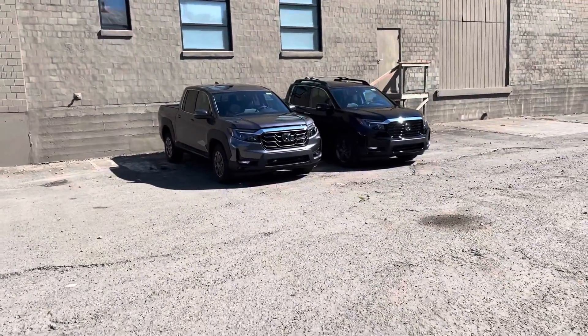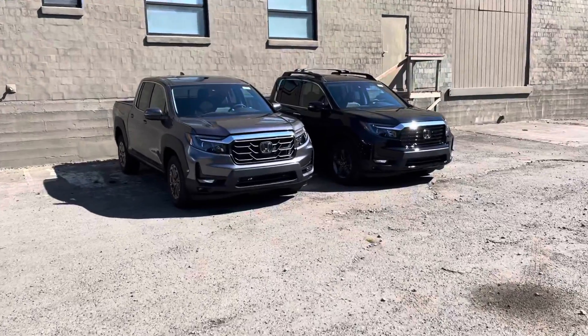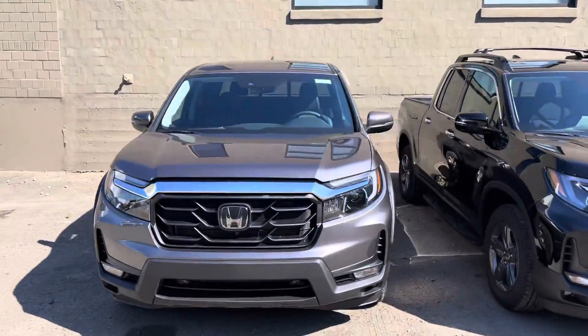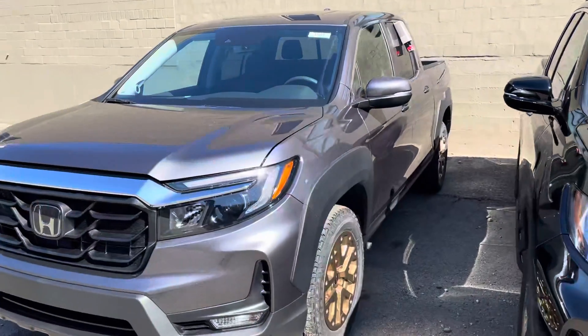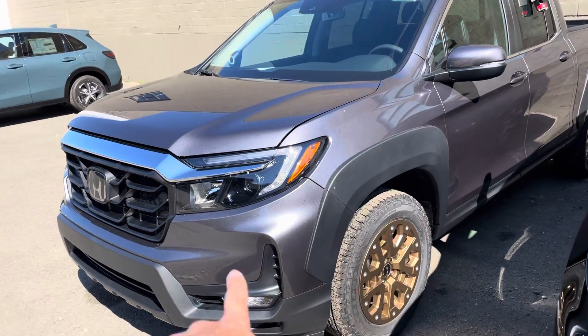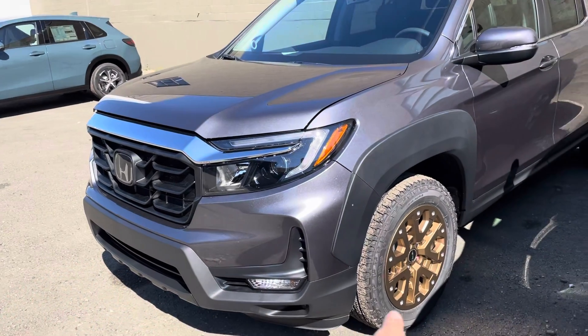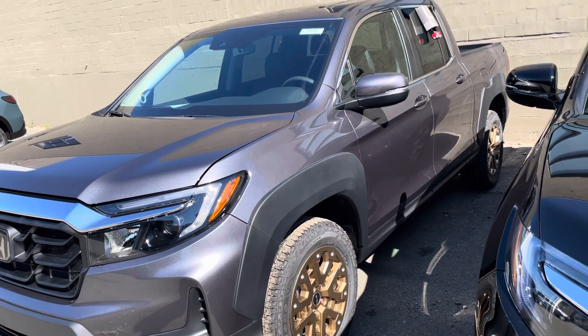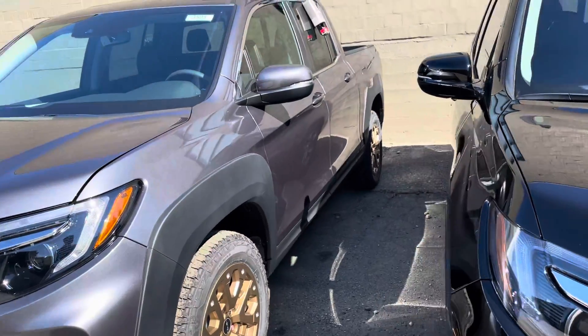Oh my god, this is so cool. This one is the HPD package, the bronze in modern steel metallic — really good looking truck. It's got the decals on the sides, got the nice grill, bronze wheels standard to the HPD package, and there's also emblems around it too.